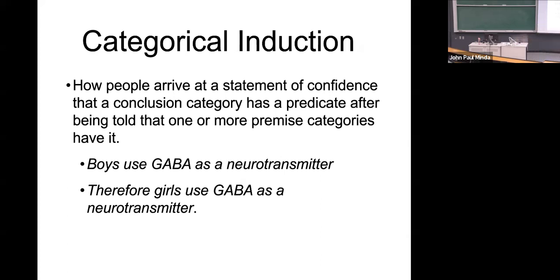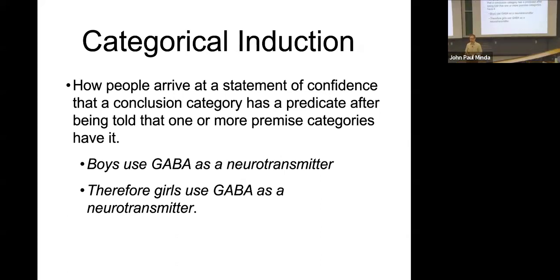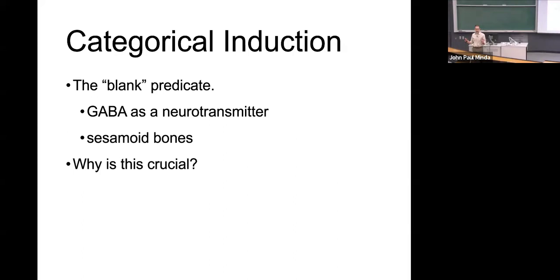You don't need to know what girls' neurotransmitter makeup is like, but you do have some factual evidence here. We're going to refer to that as a blank predicate — and we'll see another one in the next few examples: sesamoid bones. Most of these examples ask people to make conclusions about something they don't know — GABA as a neurotransmitter, a specific kind of bones.